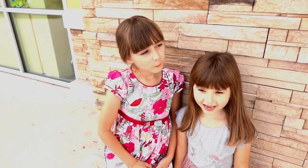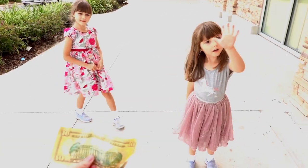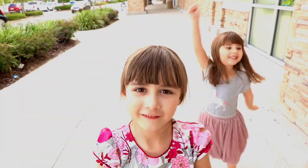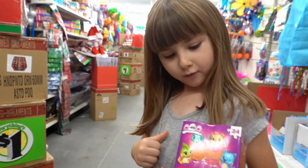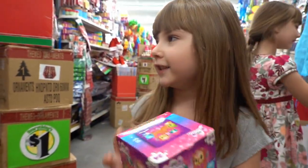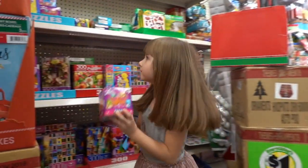Hi girls, where are we right now? I have a challenge for you two — do you think you can do it? I have $10 here; you can spend $10 on whatever you want but you have to get five items each. Is that a puzzle? Are you getting that as part of your ten items?